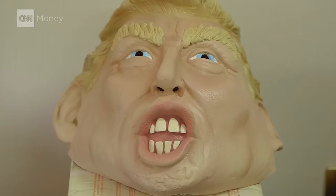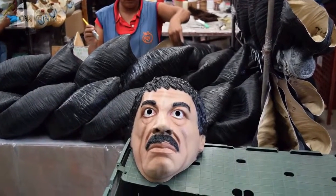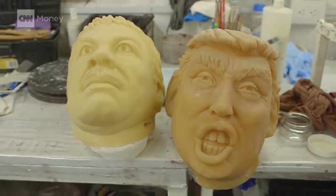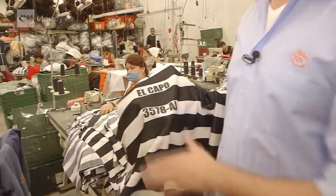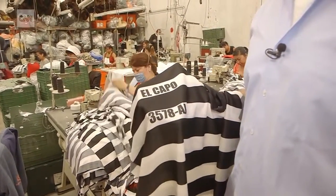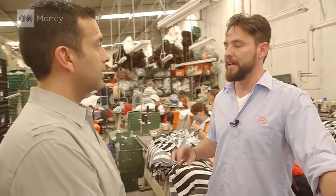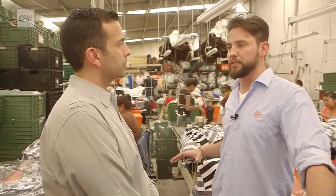There's only one mask beating Donald Trump's in sales: that of Joaquin El Chapo Guzman, the drug lord captured in January after a spectacular tunnel escape from prison last summer. The mask that comes with the prison outfit has been flying off the shelves — totally sold out. We sold El Chapo masks and costumes in all Mexican territory.